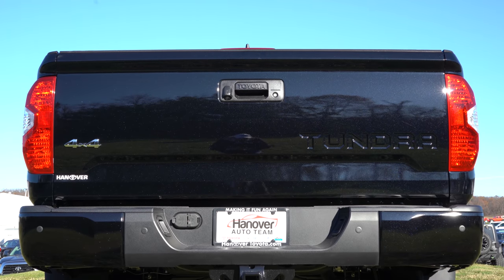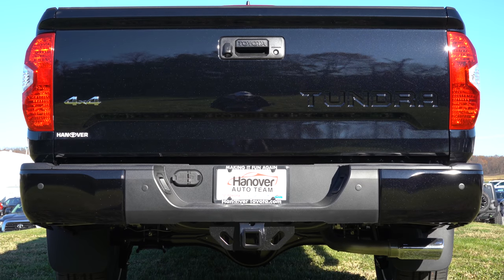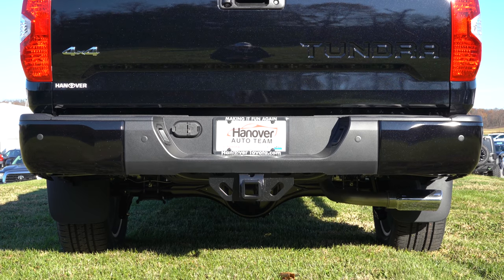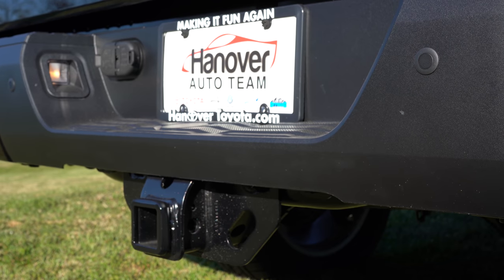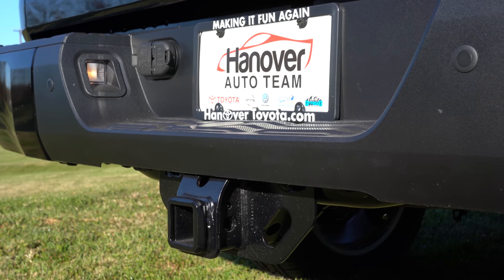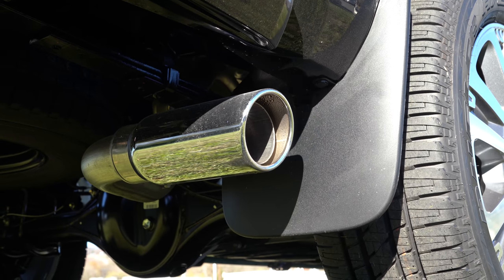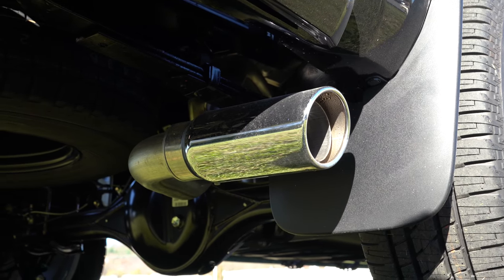Around back: four-by-four badging in the lower left corner of the tailgate if equipped, and Tundra lettering on the right side. Down below you have a tow hitch with four- or seven-pin connectors. Max towing capacity ranges from 9,200 to 9,900 pounds depending on trim level. And as always, here's that exhaust clip — single exhaust outlet with a chrome tip.